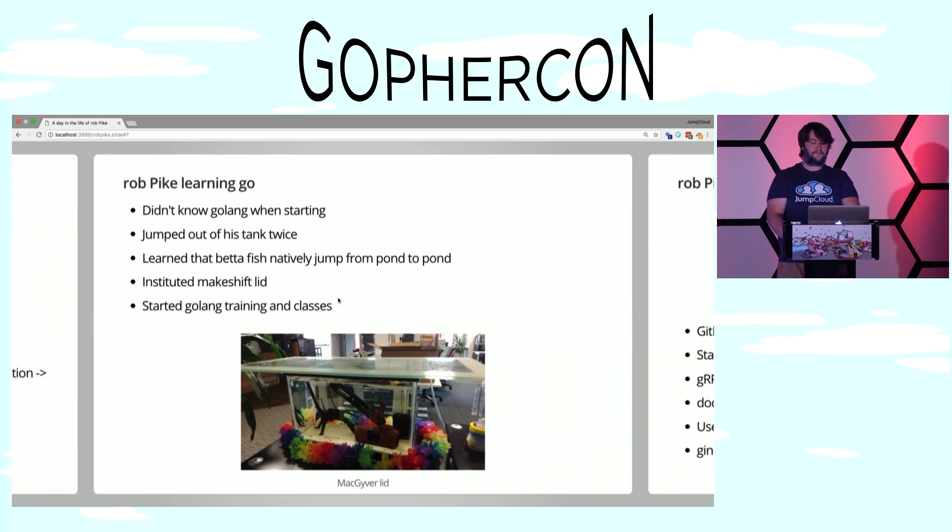It's fairly common — Rob Pike came to JumpCloud not knowing Golang. Golang developers are hard to find, as people who are looking to hire probably know, so we decided we would teach him Golang. However, he was uncomfortable and jumped out of his fish tank twice — real story. The second time was a very close call. We learned that jumping is a native behavior for betta fish; they like to jump from pond to pond in their habitat to explore. So we gave him a makeshift lid so he could be more comfortable and secure, then started him on some Golang training classes and exploring existing code bases.